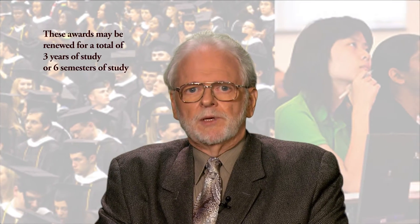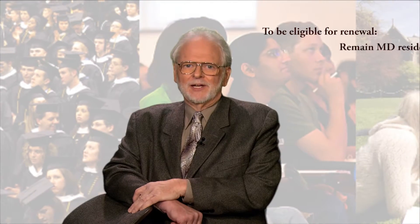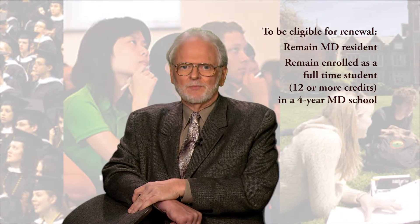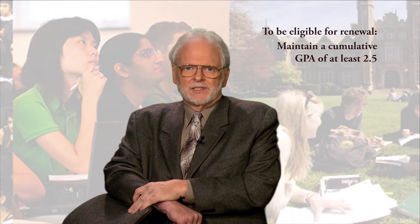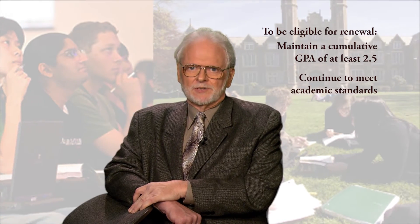These awards may be renewed for a total of three years of study or six semesters of study, whichever is longer. But to be eligible for renewal, the student must remain a resident of Maryland, remain enrolled as a full-time student — 12 or more credits — in a Maryland four-year institution of higher learning, and maintain a cumulative GPA of at least 2.5 and continue to meet the academic standards of their institution.